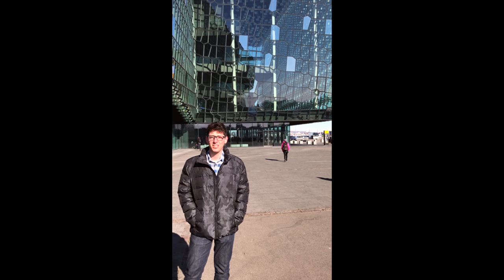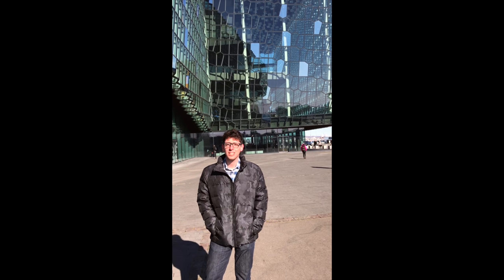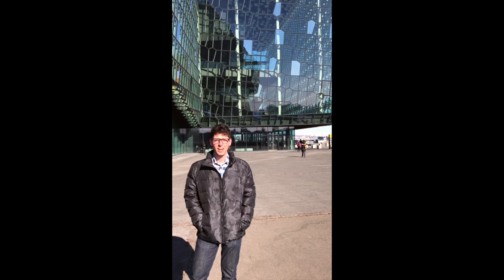What's up guys, it's Kostya. I'm here in front of the lovely Harpa. This is one of the most beautiful buildings in Iceland. This is where the Reykjavik Open is taking place. I want to show you guys a tour of the tournament hall, so let's go check it out.